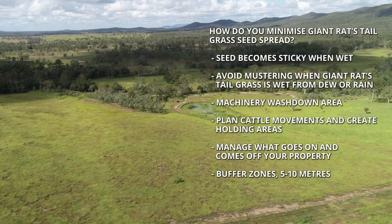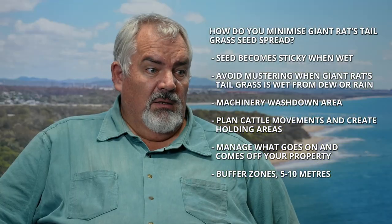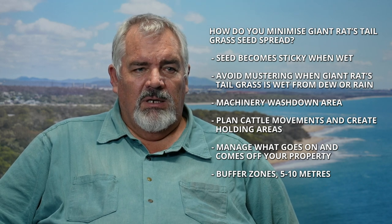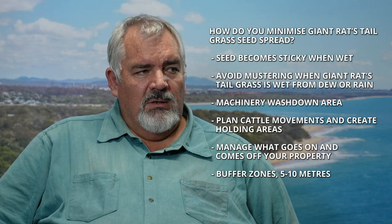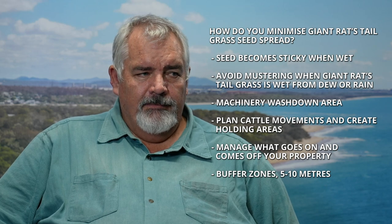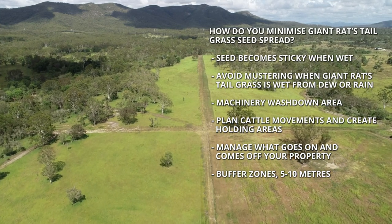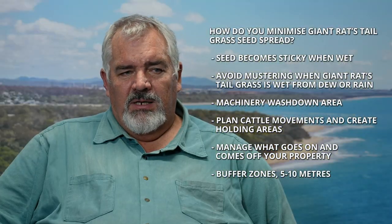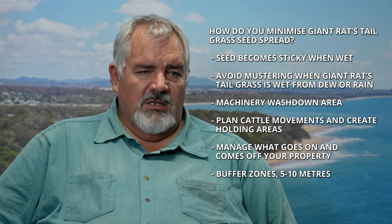Generally it's about managing what comes onto your property and what goes off your property. This will include visitors, neighbours, and other people traversing your property — such as electricians and so on. Just try to minimise the risk and make sure they're clean. Wash down your machinery when you come and when you go. Around your property, you can put buffer zones in — we would recommend somewhere around five to ten metres, probably ten metres as a good buffer zone — and try to keep that clean of seeding GRT plants.